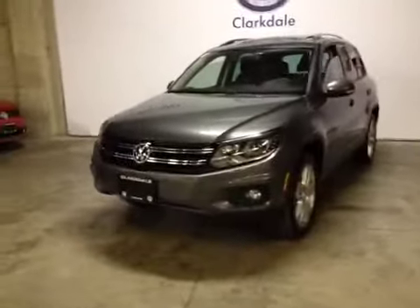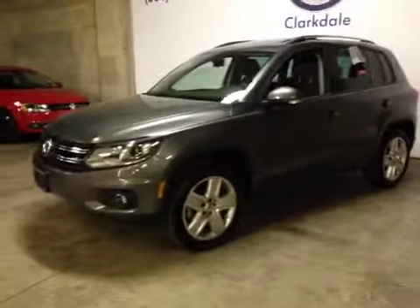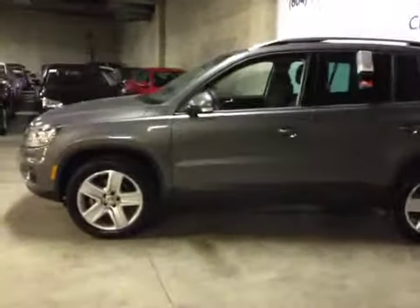This is a 2014 Volkswagen Tiguan. It's got a 2-liter turbocharged engine, manual automatic transmission, and only 14,000 kilometers on it.